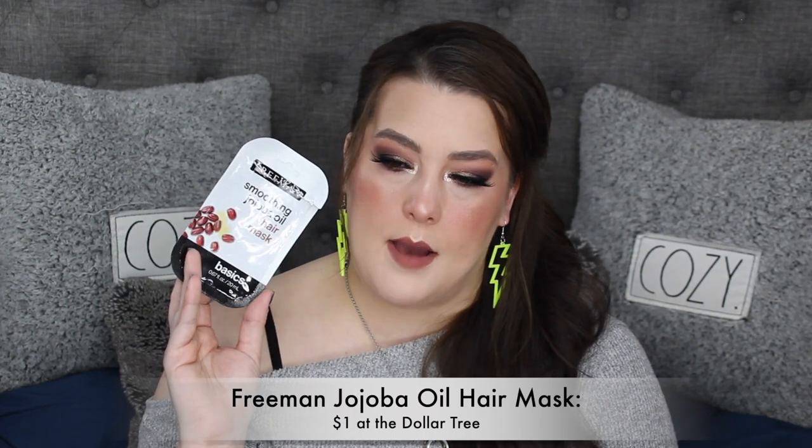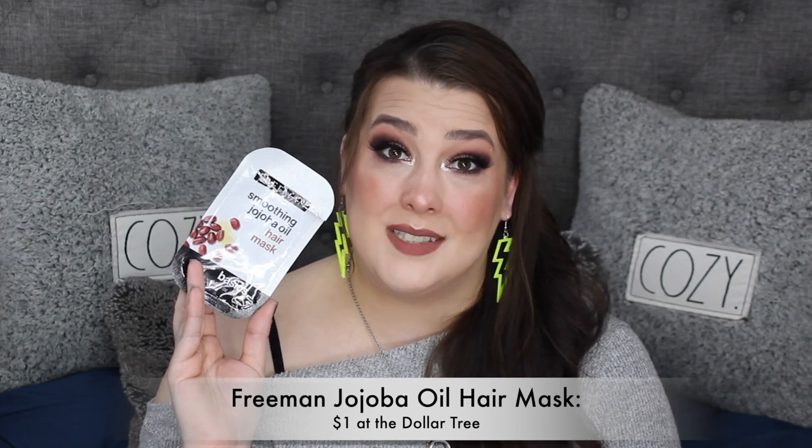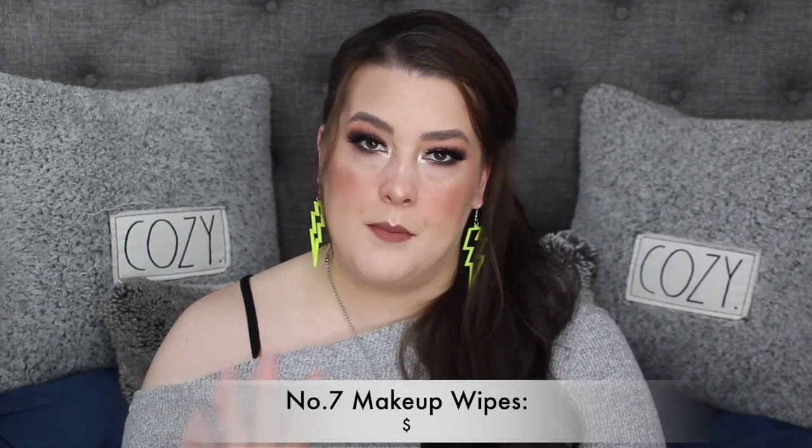The Freeman smoothing jojoba hair mask — I love this and highly recommend it. I have one more and I'm going to get more. It was a single use for me with my long hair, so if you don't have long hair you'll get more than one use. It was very, very close to perfection — Freeman nailed it as they usually do. I also used up one of my Number Seven makeup wipes — love them and only them.